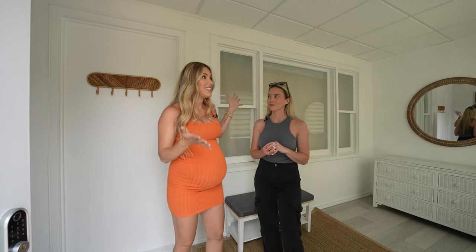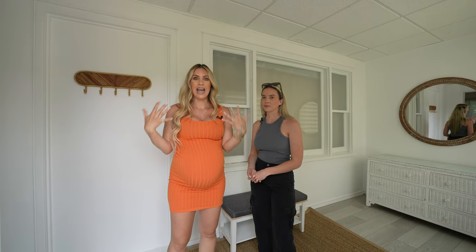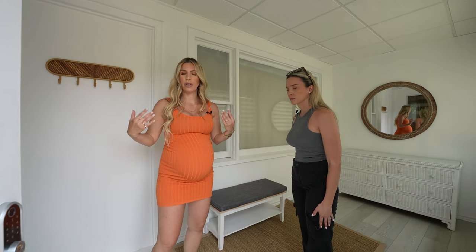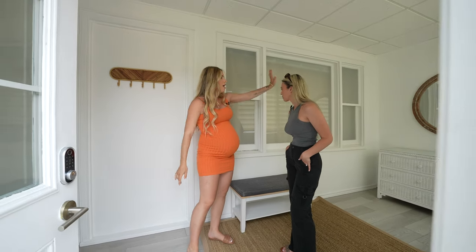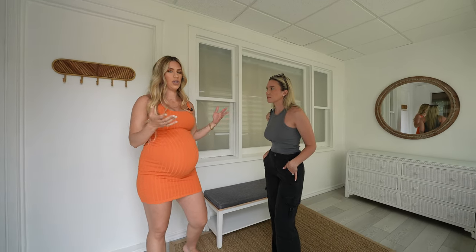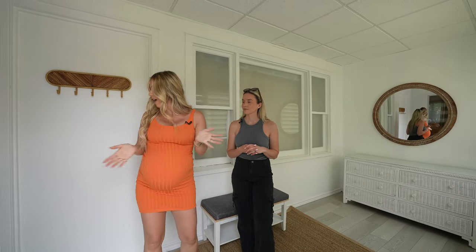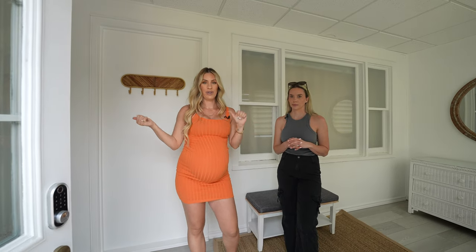This is the sunroom slash entryway. We wanted to keep it very simple — we told them just to paint it all white to make it nice, bright, and clean. There's a lot of nice space when you walk in, so if you're staying with a lot of people with luggage, you have places to put it. You can sit and put your shoes on, there's a nice mirror with a console table to get ready, and a couple of hooks.